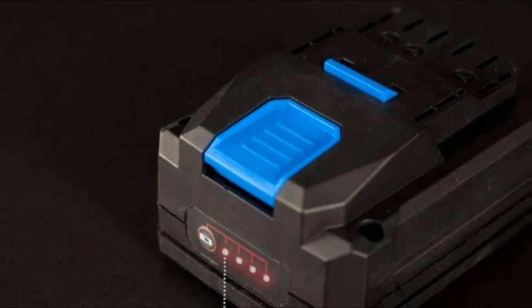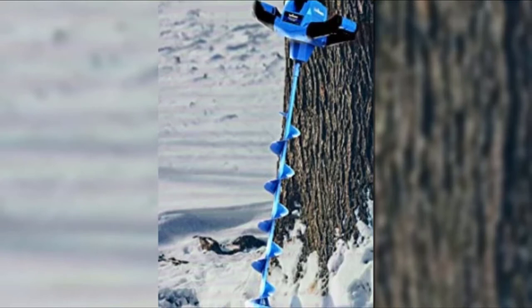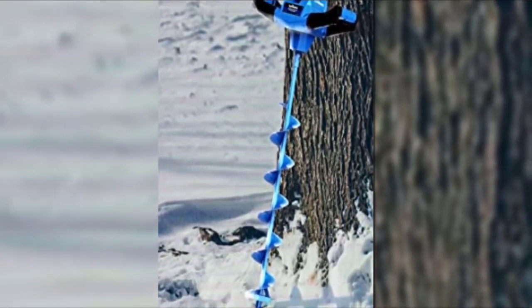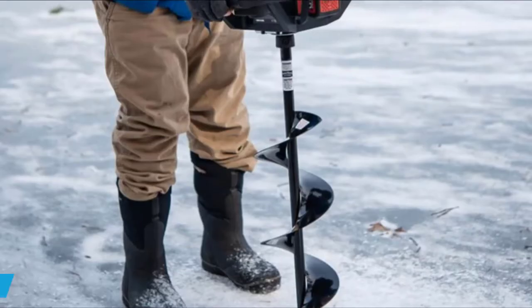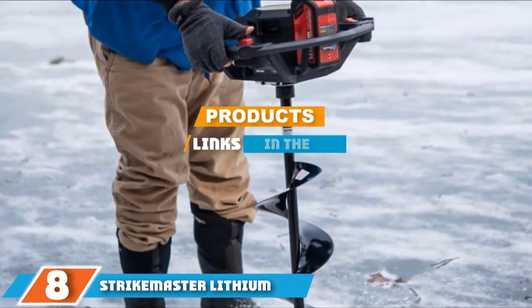You will get comfortable drilling that's smooth and simple, with no need to worry about the battery running down too quickly, as it holds an excellent charge even with large gaps in between expeditions.